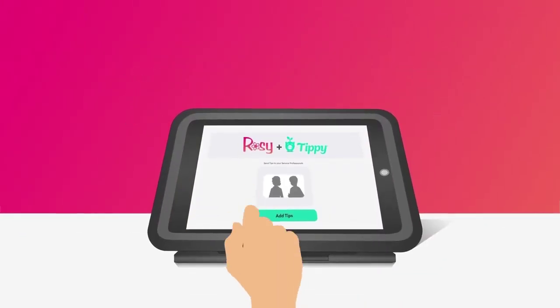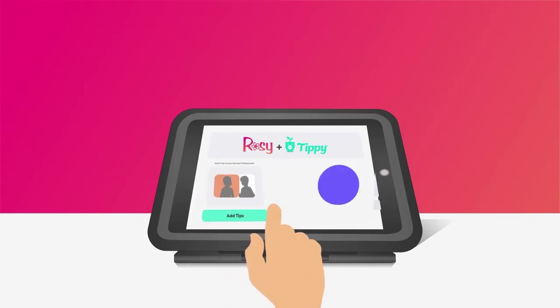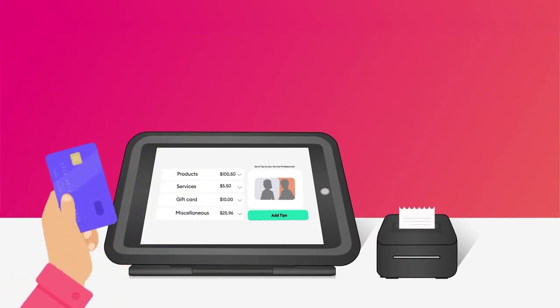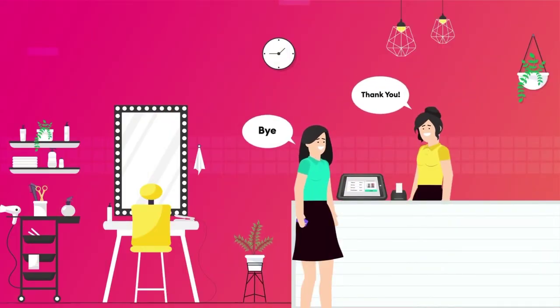Once your free iPad kiosk is activated, customers can easily select a tip amount with your new tip-friendly interface. Your new kiosk will then display a full-ticket summary before sending the total to your RosiePay credit card terminal. The customer simply swipes their card once, and off they go.